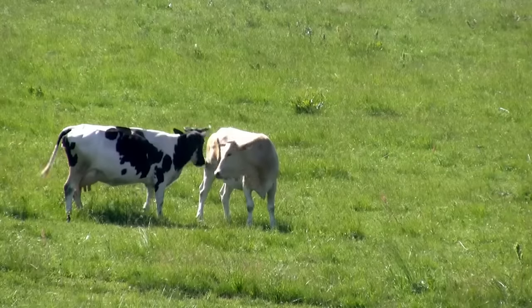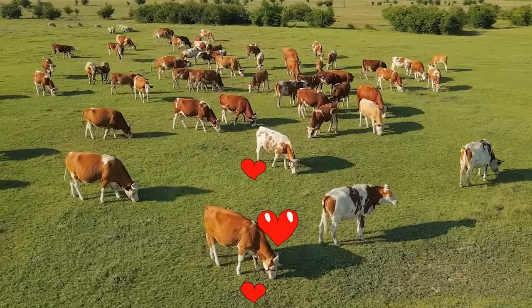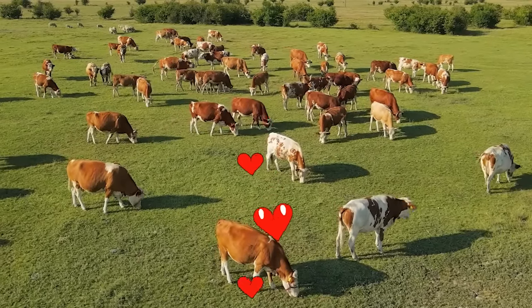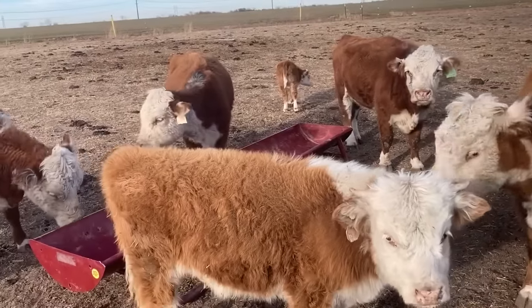And there you have it — the top 10 miniature cows that are sure to steal your heart. We hope you enjoyed this video and learned something new about miniature cows.